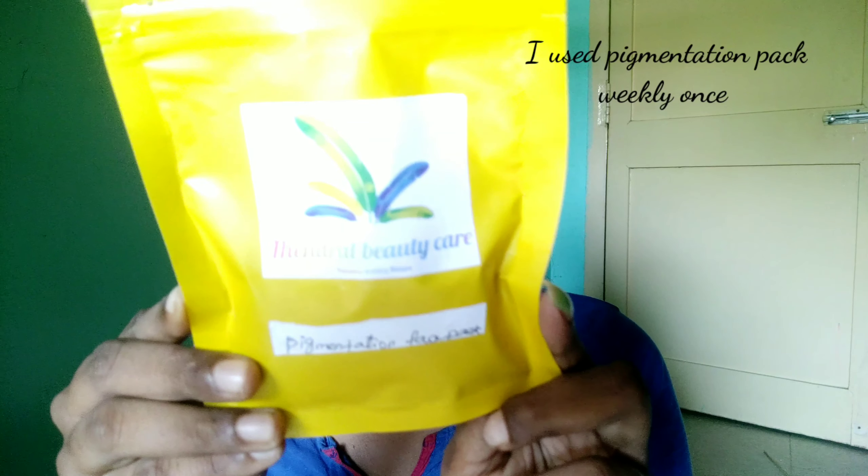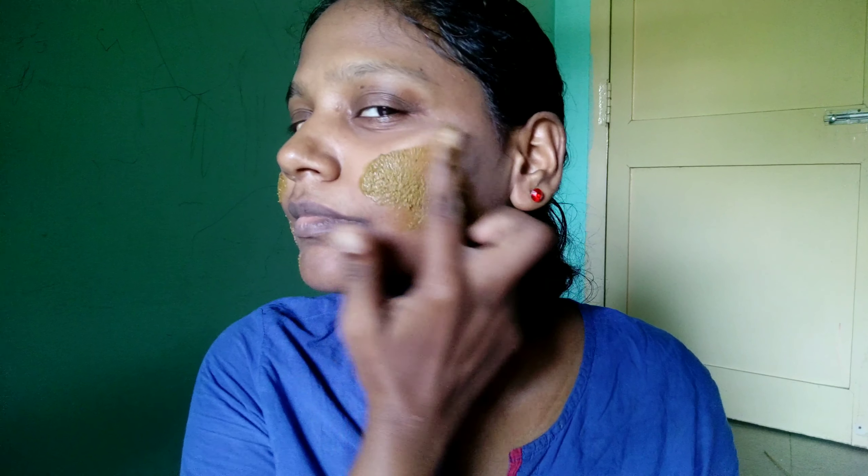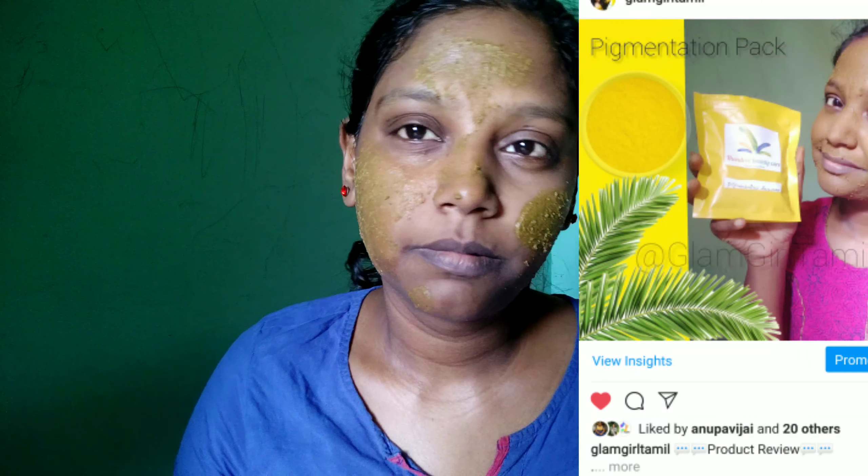So I'm going to wet my face and apply the face wash first. Next, you can apply the pigmentation pack on the face. I will apply it on the face along with rose water.